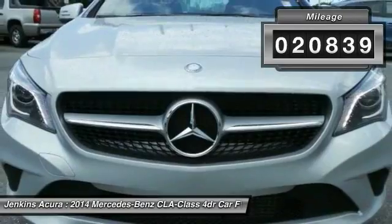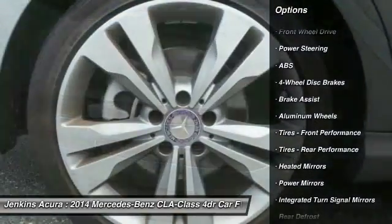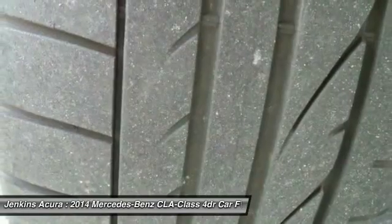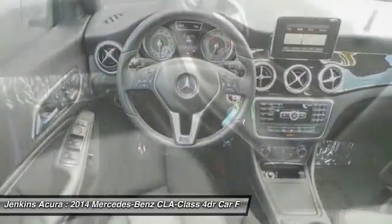This vehicle has less than 25,000 miles. Here are some of this vehicle's great options: traction control, power passenger seat, anti-lock braking system, steering wheel audio controls, stability control, keyless entry, Bluetooth, leather-wrapped steering wheel, driver airbag, power steering. Come take a test drive today.